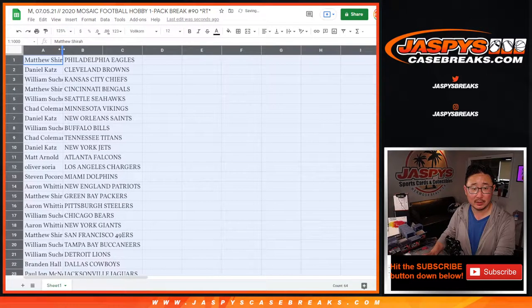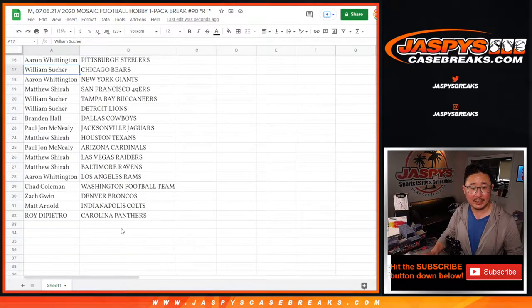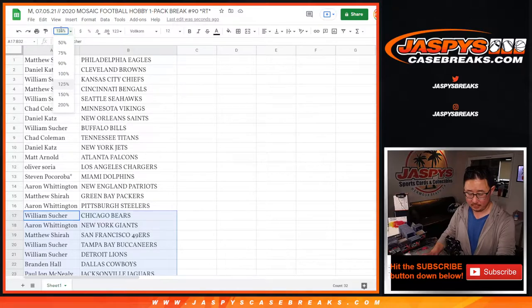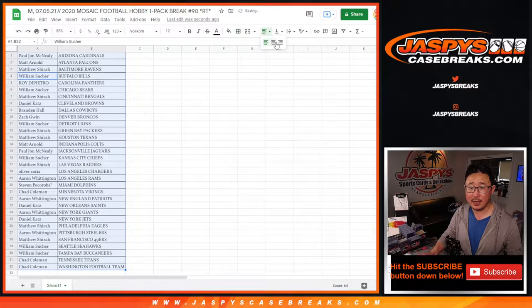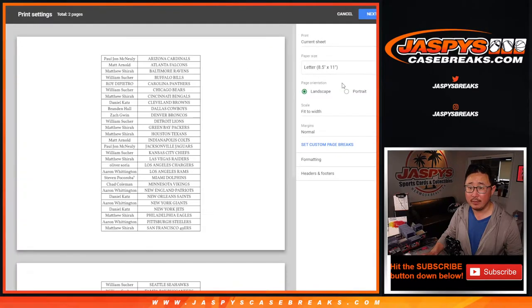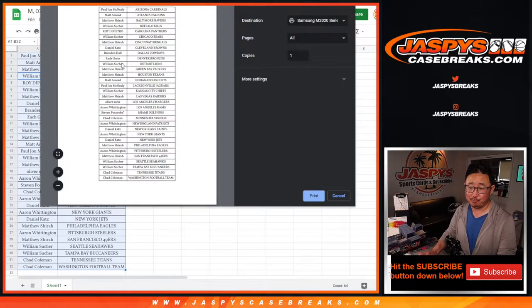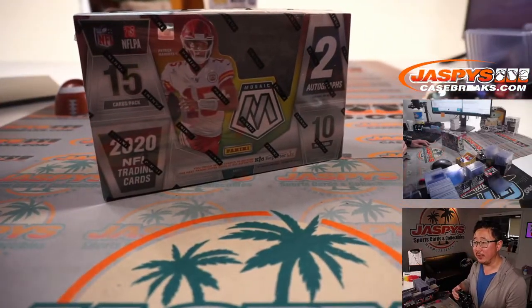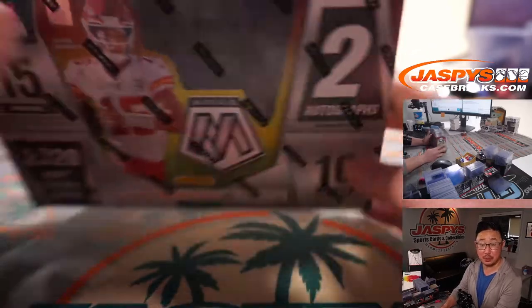That's the important part of this. There's the first half of the list right here and there's the second half of the list right here. It's alphabetized by team and let's print this out and rip open this pack. Here's some interesting news — this pack is from a fresh hobby box of Mosaic football, so there are autograph opportunities here as well.